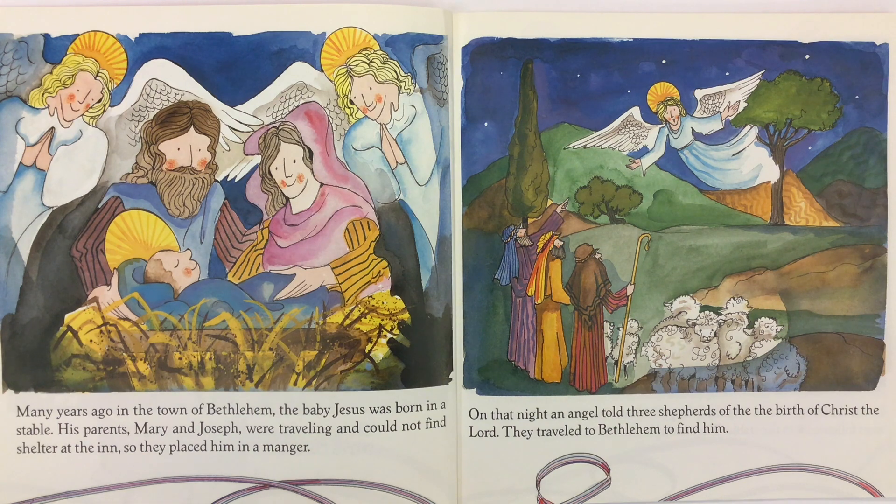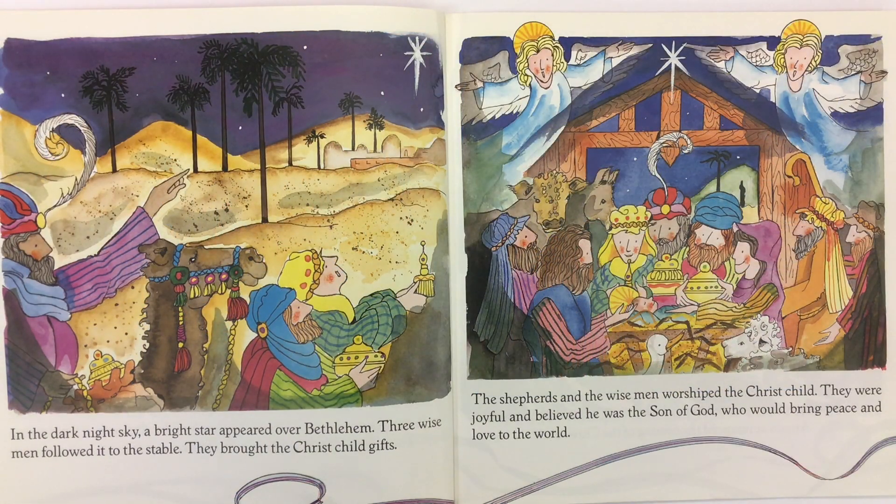Christmas is the Christ child. In the dark night sky, a bright star appeared over Bethlehem. Three wise men followed it to the stable. They brought the Christ child gifts. The shepherds and the wise men worshipped the Christ child. They were joyful and believed he was the Son of God who would bring peace and love to the world.